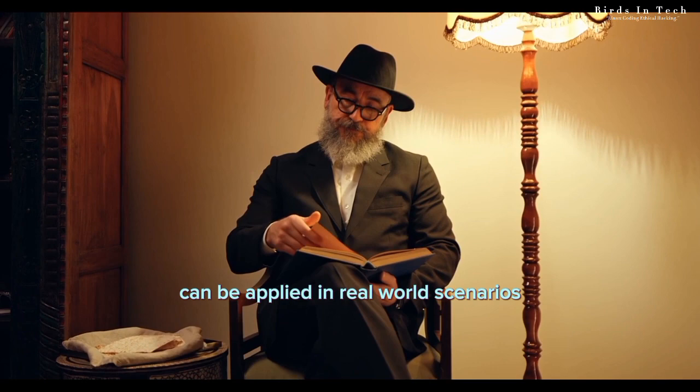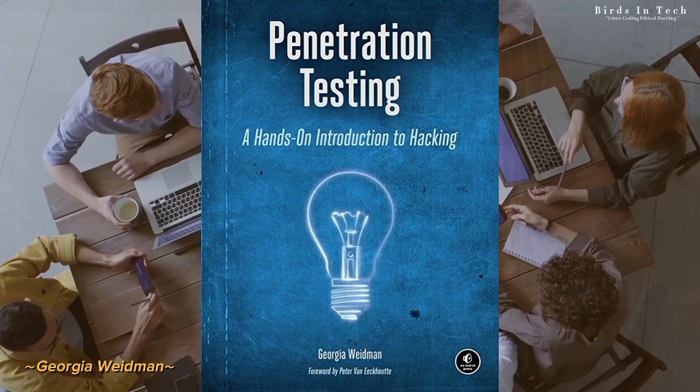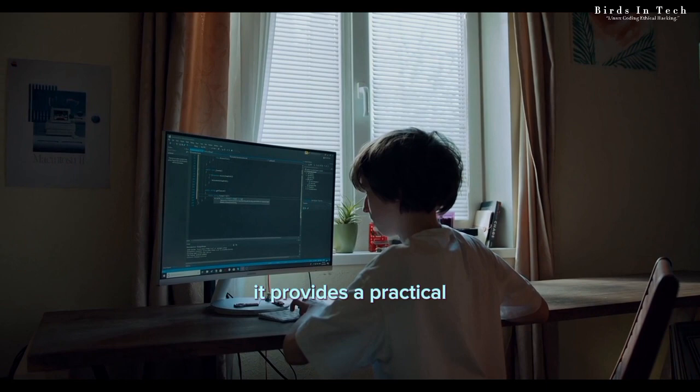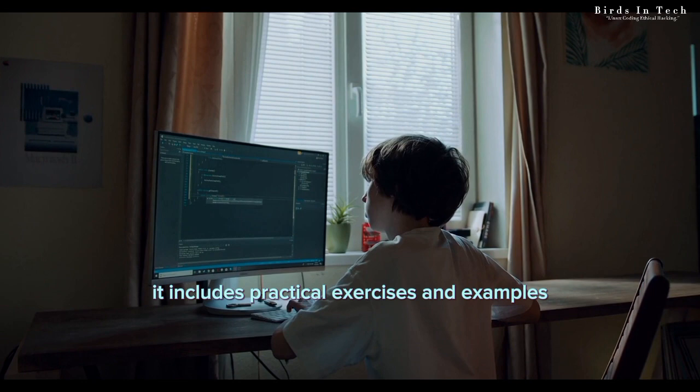Book number nine: Penetration Testing: A Hands-On Introduction to Hacking by Georgia Weidman. This book is a hands-on guide to penetration testing and ethical hacking, covering topics such as reconnaissance, scanning and enumeration, exploitation, post-exploitation, and more. Two reasons to read this book: one, it provides a practical, hands-on approach to learning ethical hacking and penetration testing, making it an ideal resource for beginners. Two, it includes practical exercises and examples that allow readers to apply the techniques learned in the book, making it an excellent resource for hands-on learning.